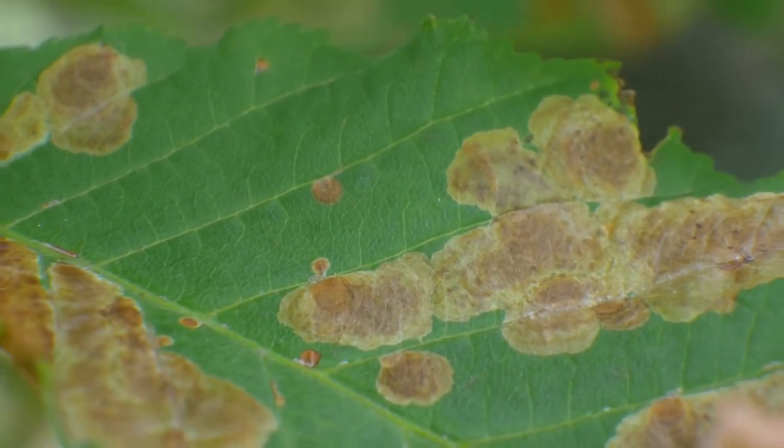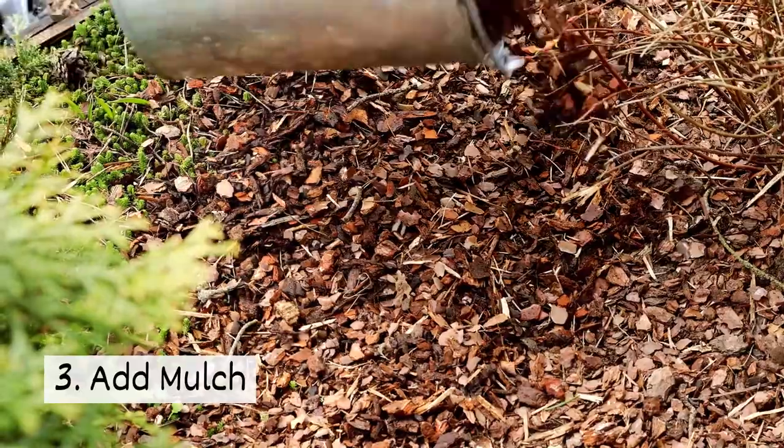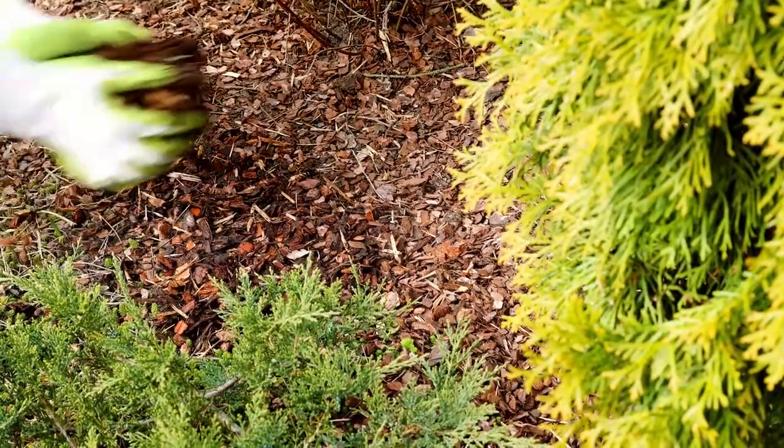Detecting diseases early can prevent them from getting out of control. Three, add mulch. Bacteria and fungus in soil can infect plants. Mulch creates a barrier between the soil and plants, helping to prevent the disease from spreading.